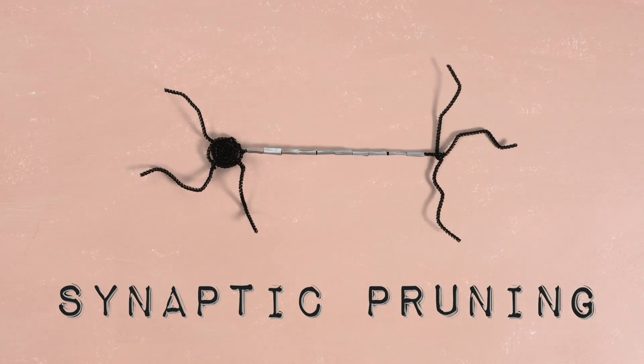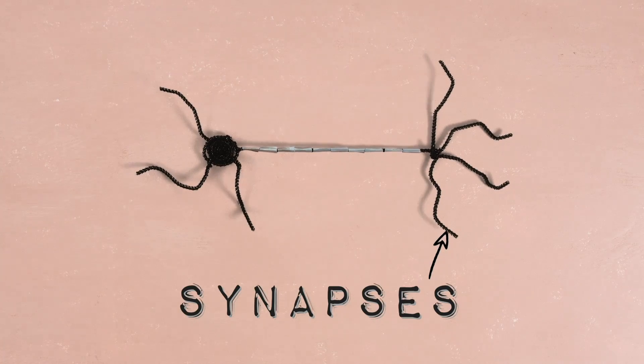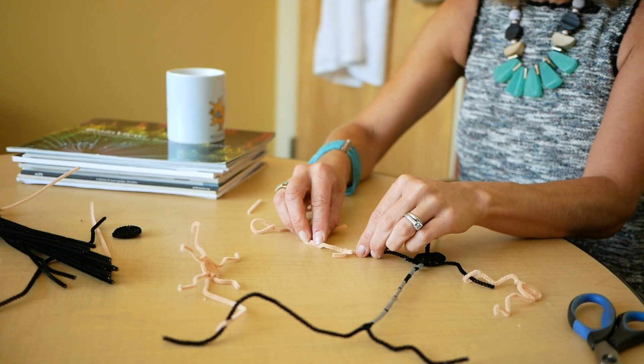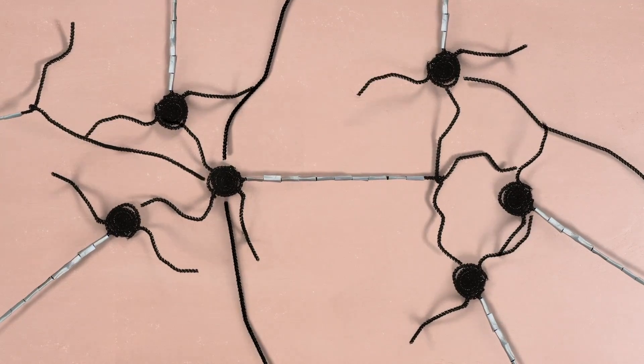Synaptic pruning mostly happens in childhood, but can continue until you're 25. Researchers have recently discovered how it happens. Synaptic pruning is the idea that not the whole cell is being removed, but bits of the cell — extra synapses that we start out with get remodeled or pruned away. But how does your brain know which connections to keep and which to lose? We start off with these extra connections, but some of them get remodeled or removed permanently through experience. That's the idea of use it or lose it: connections that are meaningful get strengthened, and connections that are less meaningful get removed.